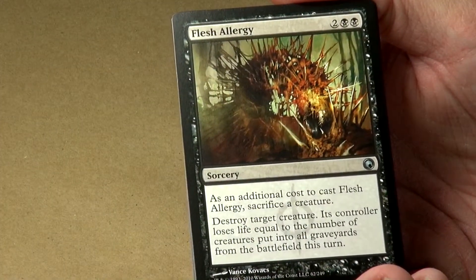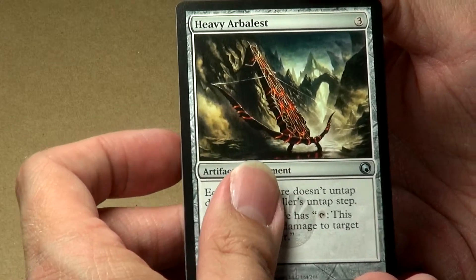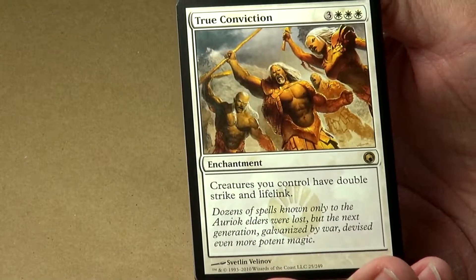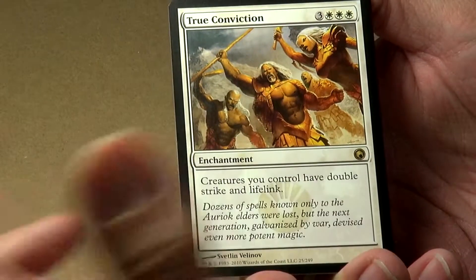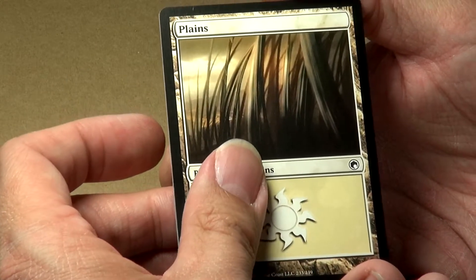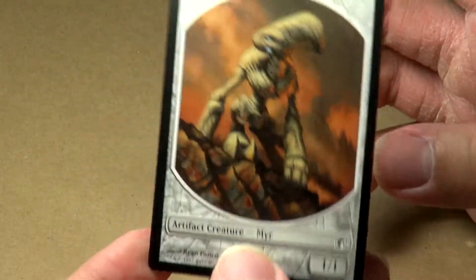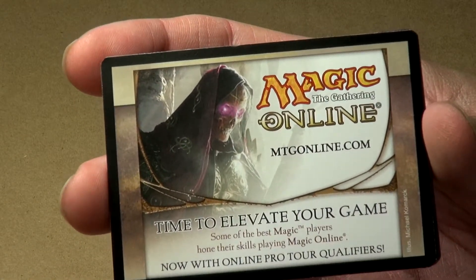Our first uncommon is a Flesh Allergy, followed by a Heavy Arbalest, then a Rusted Relic. Our rare is True Conviction — an enchantment for three white and three colorless. Creatures you control have Double Strike and Lifelink. I like the effect. It seems a little expensive at that casting cost, but it's pretty nice. And then we've got a Plains, which looks like a very up-close version of a wheatfield. And here's an actual token — a Mirror Token. I really like the stony kind of effect of this guy. Ryan Pancoast is the artist on that one.